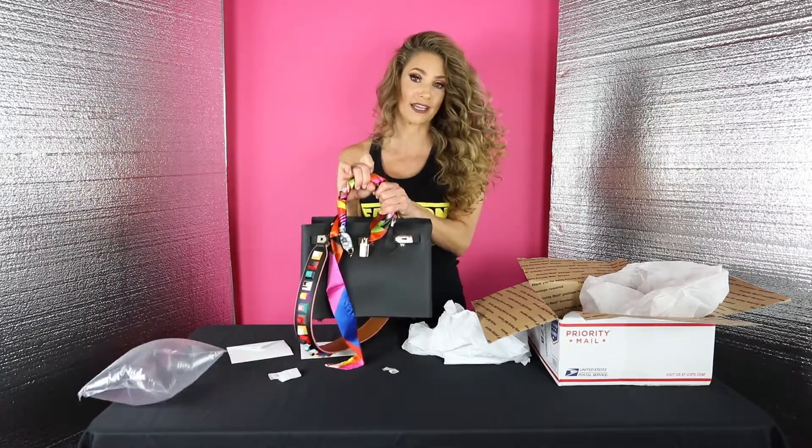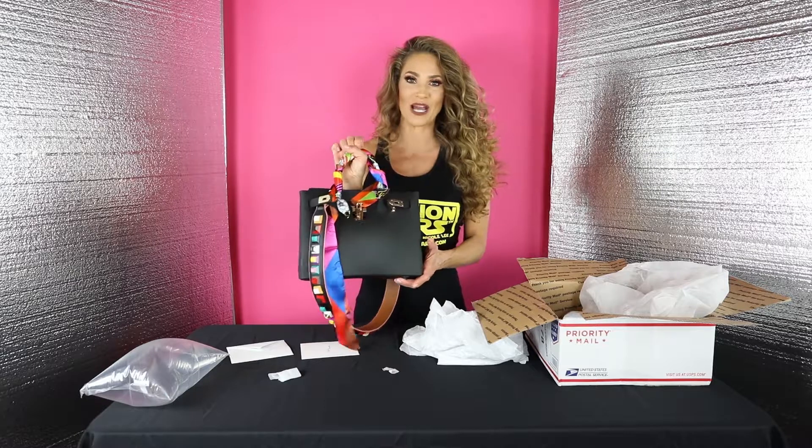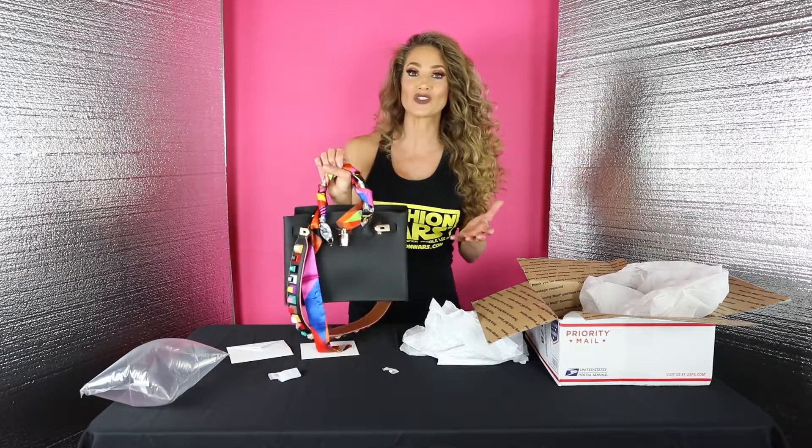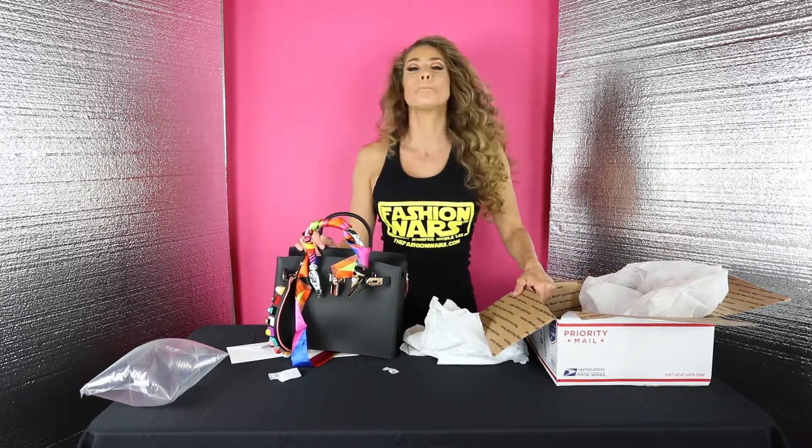Post your comments below and let me know what you think about this jelly bag by BLK Sheep. Make sure you subscribe to my channel for more fashion videos. If there's a certain brand, fashion label, or makeup brand you'd like me to review, please let me know and I'll be more than happy to do so. Make it a fun, fit, and fashionable day — I believe in you. Stay gorgeous, my friends.